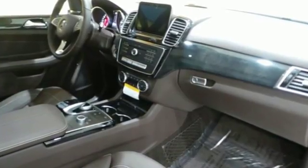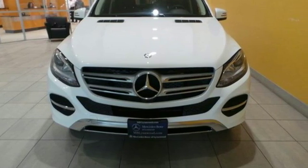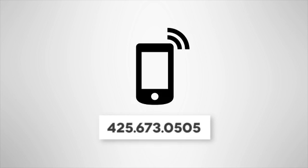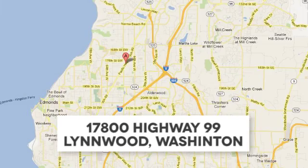Make the drive one you wish would never end. Come test drive this GLE today. Call us at 425-673-0505, online at mblinwood.com, or stop in and visit at 17080 HWY 99.